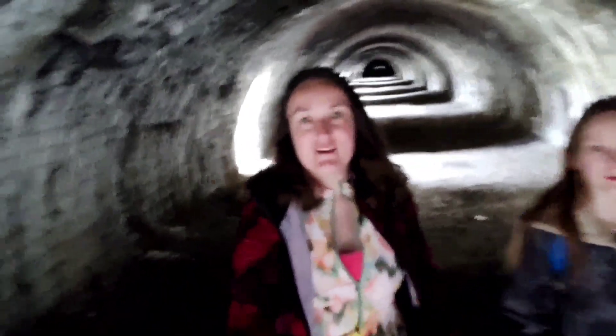Did you expect it to look like this, Olivia? No, I thought it would be way smaller. Yeah, I didn't think it would be that big. You want to go on top of it? Okay, try. Yeah, you should do — climb up!